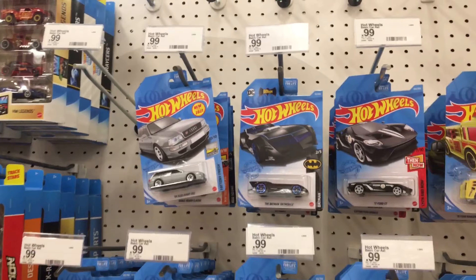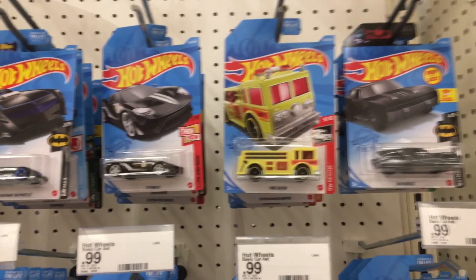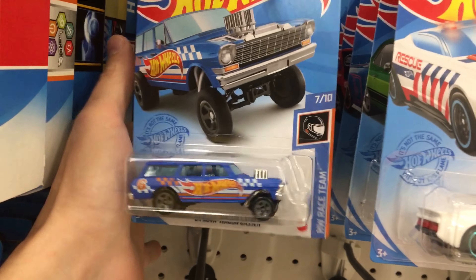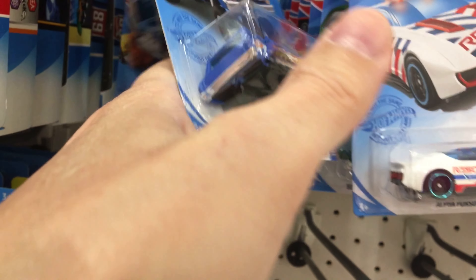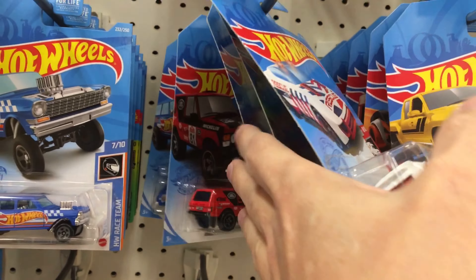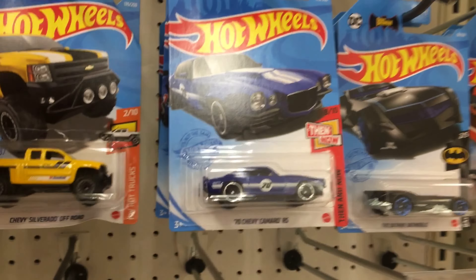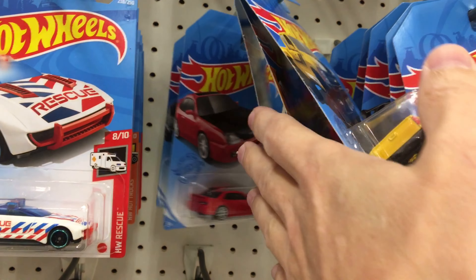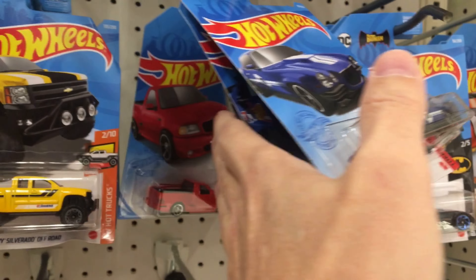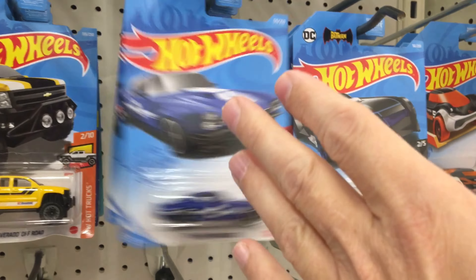This is the new Q case. The super from the last hunt — trying to remember what the super and the treasure hunt are for this one — I don't think any of them are in here.